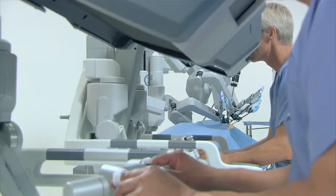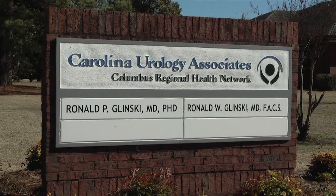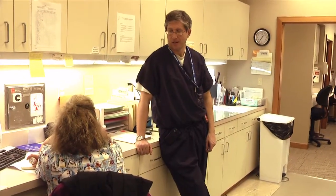It's also important to us in this community because it's allowed us to recruit a new urologist into the community. Dr. Glinski has actually practiced here in the past and has relocated back largely due to our commitment in robotics.